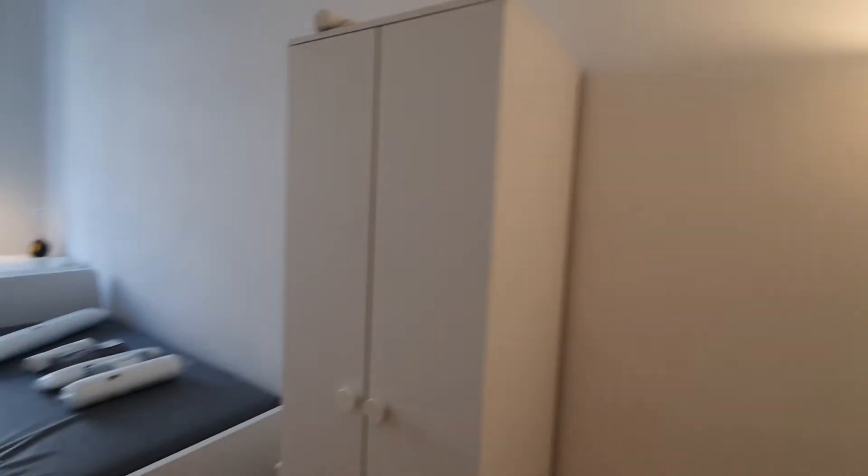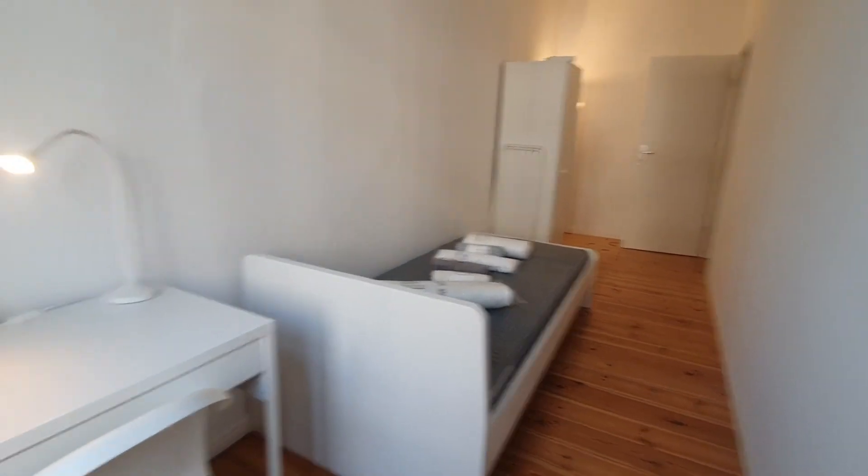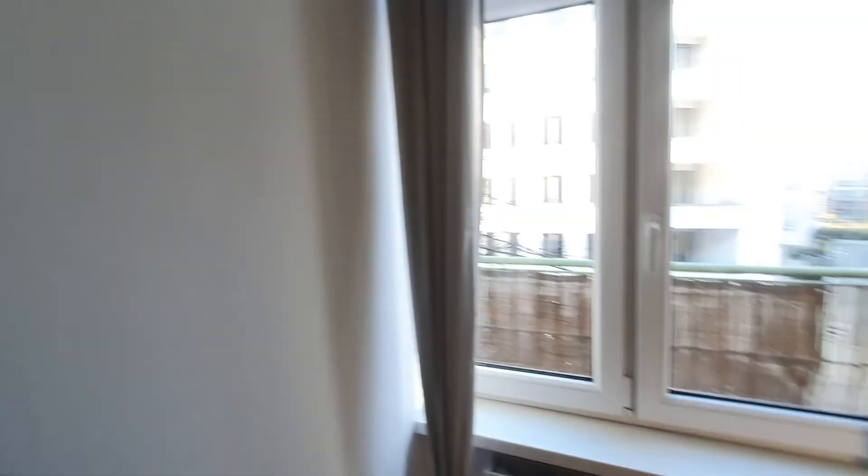Let me show you the wardrobe — they are all the same. And finally, bedroom number 3. So yeah, that's pretty much it. I hope you enjoyed this video and see you on Spotahome.com. Bye.